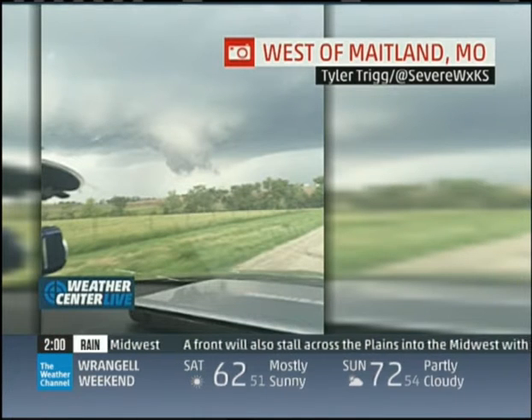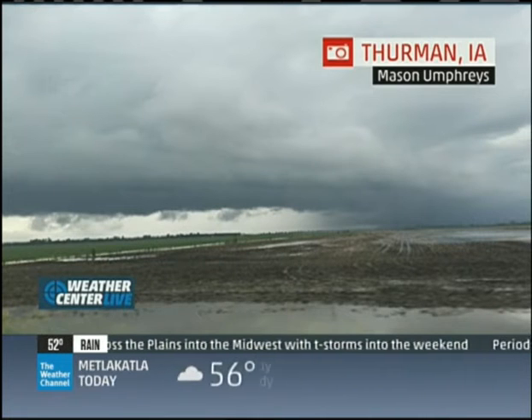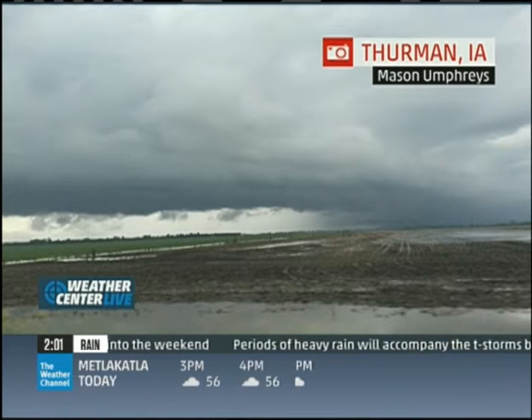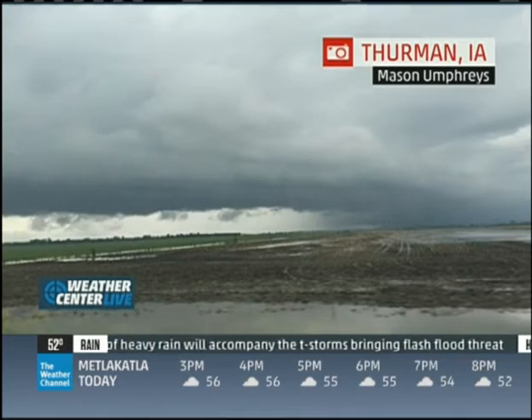Plenty of storms into parts of Iowa as well. We've got a picture out of Thurman, Iowa from Mason Umphreys, and there's that storm cloud — that leading edge that we often tell you about, the shelf cloud. And then off in the distance you can see where it gets awfully dark. That's where you're seeing some of that heavy rain. And look how wet the ground is, too. So flooding is an issue as well.